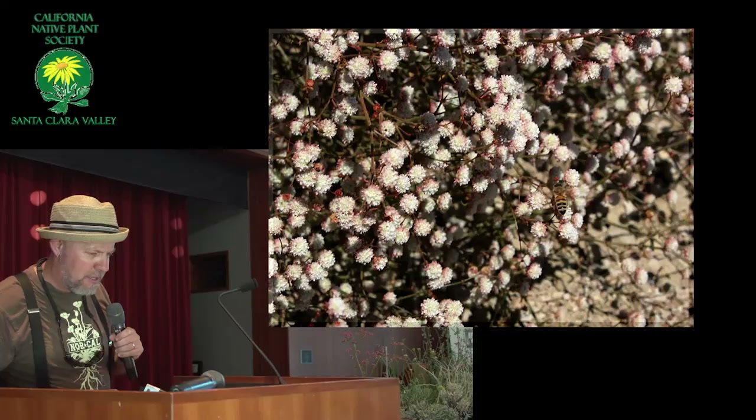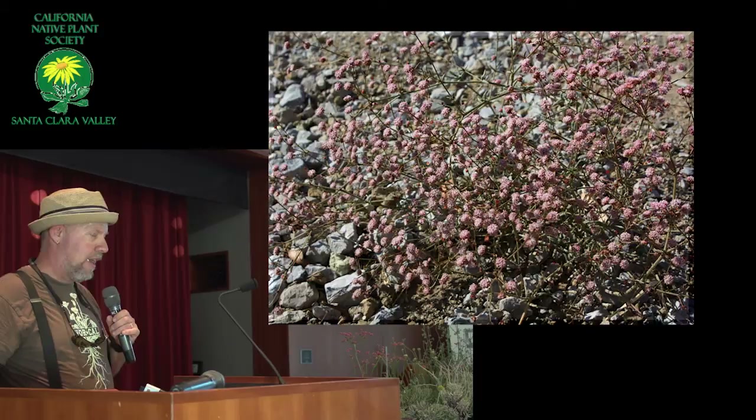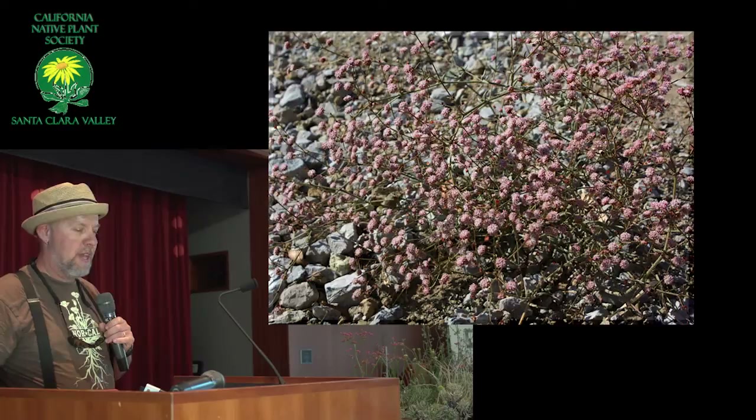Here's a good photo of it. This is an annual one called Anglestem buckwheat, or angulosum. It's native to Santa Clara and Alameda counties. It's fairly rare, but loaded with flowers, and grows very quickly into a really nice little shrub.